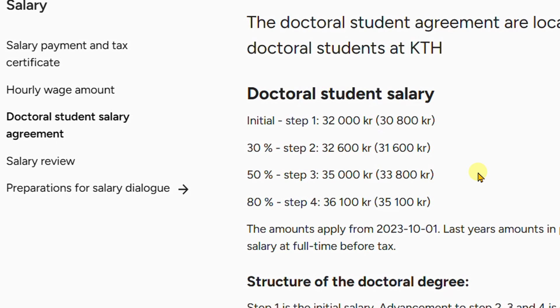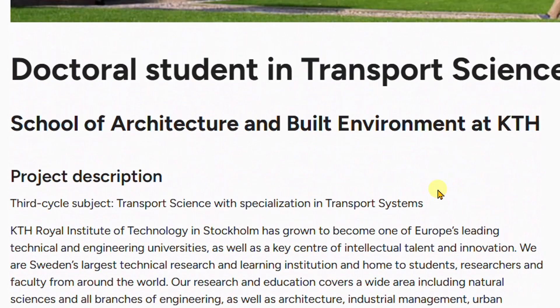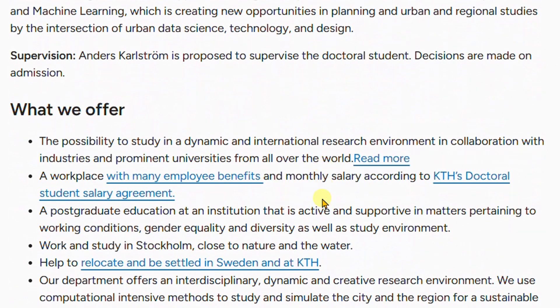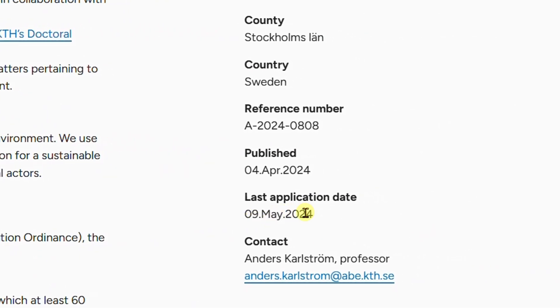As you meet your individual, annual, or quarterly targets during your PhD, your salary is increased. The university also promises to assist you in relocating and settling in Stockholm, Sweden. If you are in the field of transport science, architecture, built environment, or urban planning, apply as soon as possible. The deadline for this application is 9th May 2024.